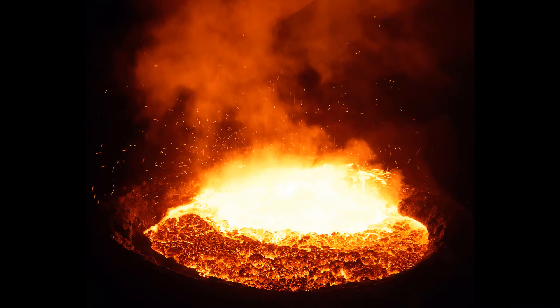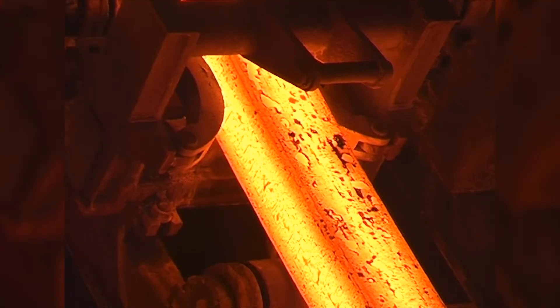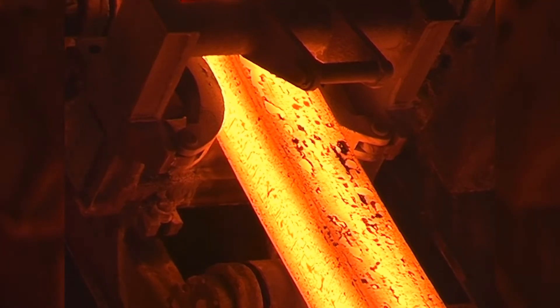Harsco metallurgical additives are products made up of metals and minerals that are added into the ladle in the steel making process. They create a fluid slag that absorbs the inclusions from the steel, which is very important for the final steel specification and chemistry. It also deoxidizes the slag in order to control the level of alloy in the steel to meet the specification for the final application of the product.